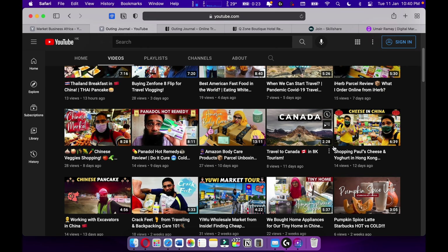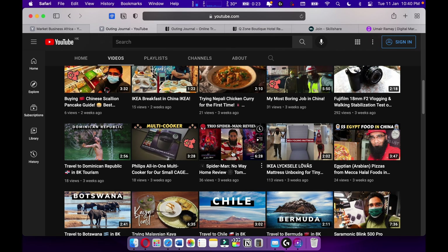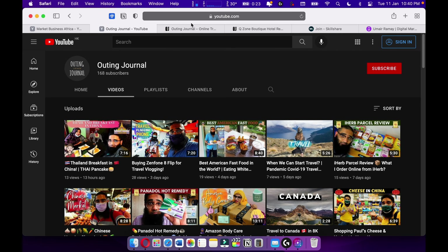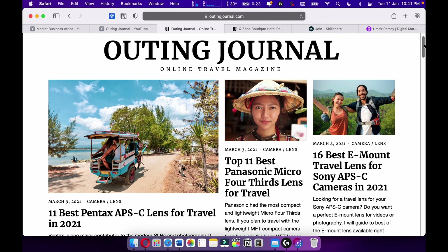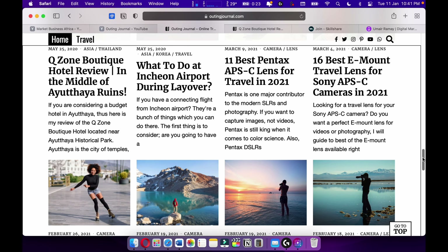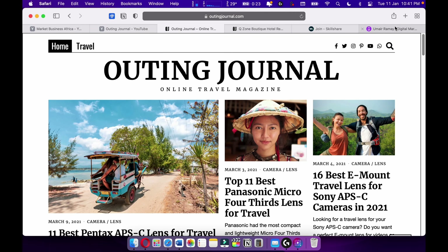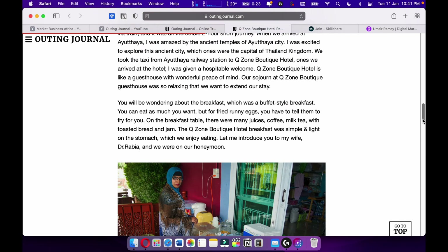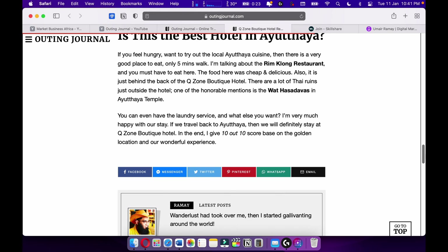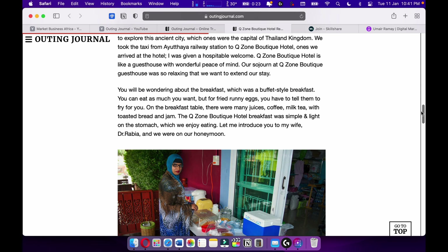Also make sure to check out my Spider-Man review — that's on Out in General. Also check out my online travel magazine Out in General, where I love to write travel articles and travel stories. I love travel writing and I want to become one of the best travel writers out there.